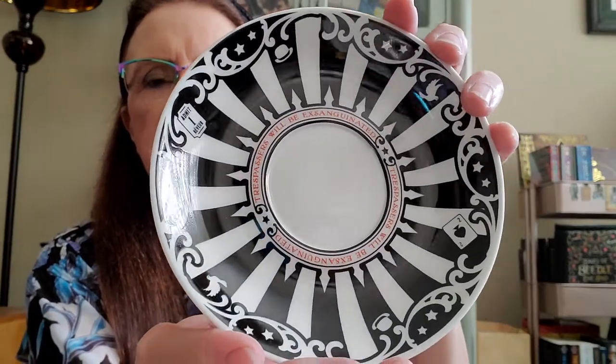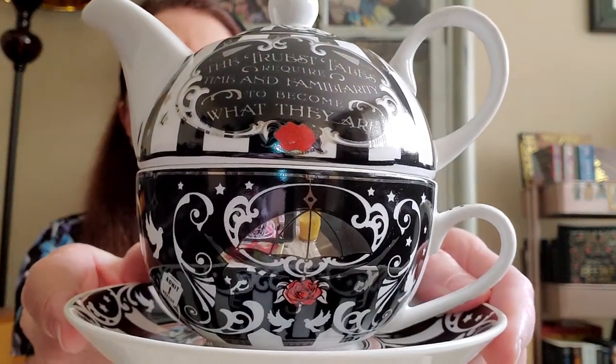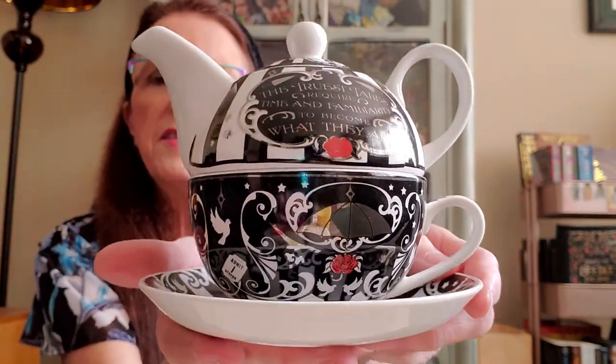And this is the saucer. It says 'trespassers will be exsanguinated.' And those of you who have read the Night Circus will understand that reference. And then there's this little lid for the teapot — this is what the lid looks like. And this is what it looks like when it's completely assembled.